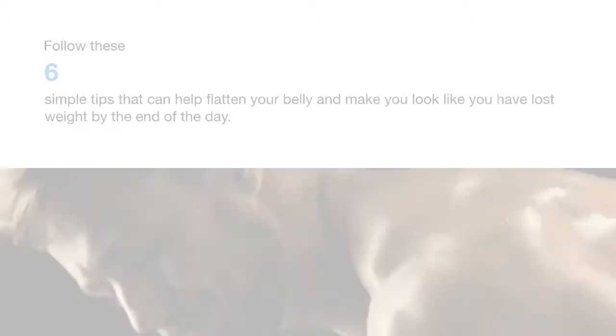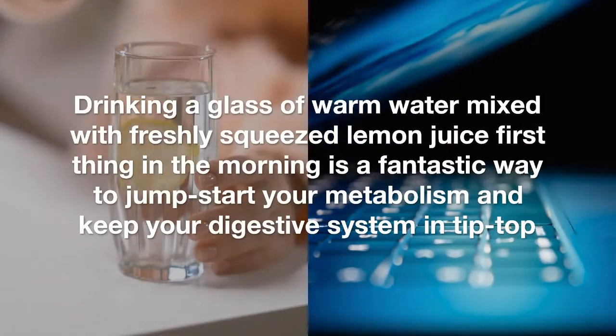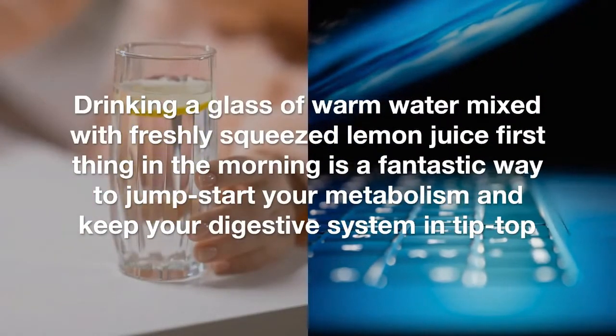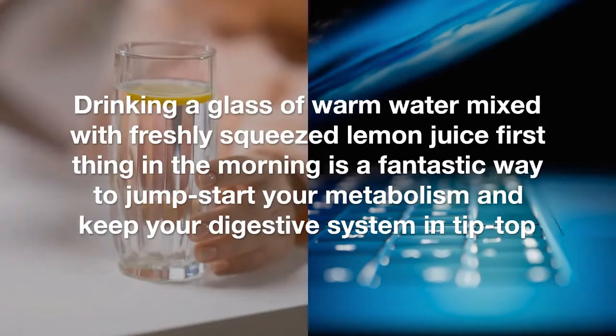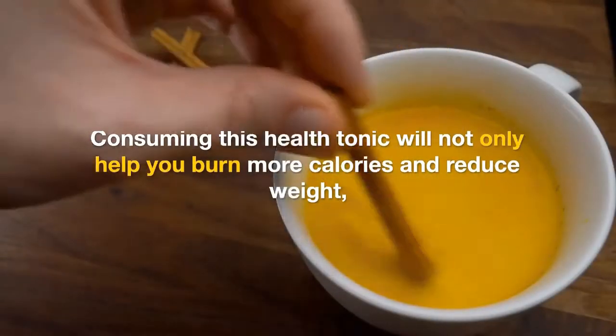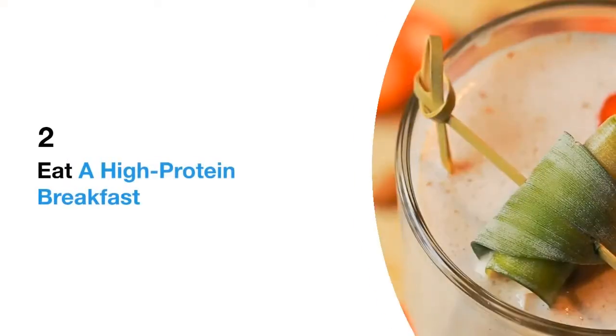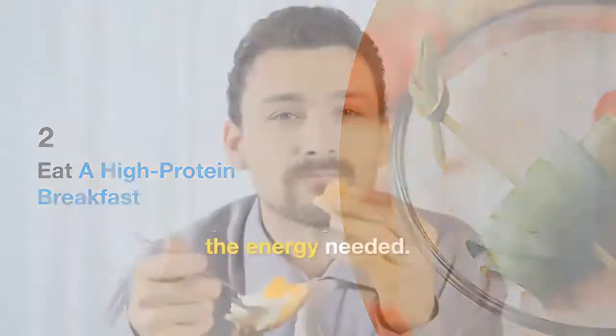1. Begin your day with a glass of warm lemon water. Drinking a glass of warm water mixed with freshly squeezed lemon juice first thing in the morning is a fantastic way to jump-start your metabolism and help keep your digestive system in top shape. Consuming this health tonic will not only help you burn more calories and reduce weight, but will also give your body a perfect antioxidant boost and can even help with inflammation.